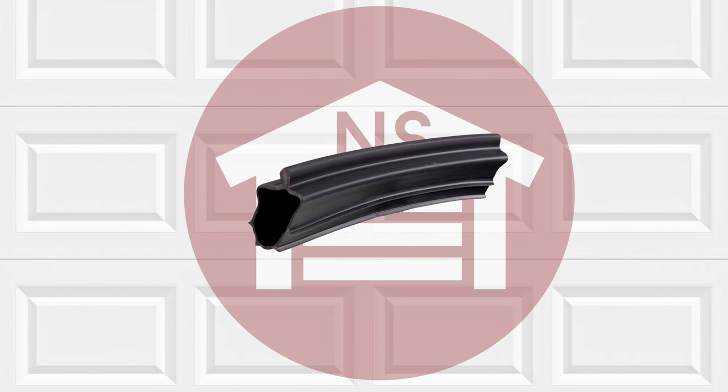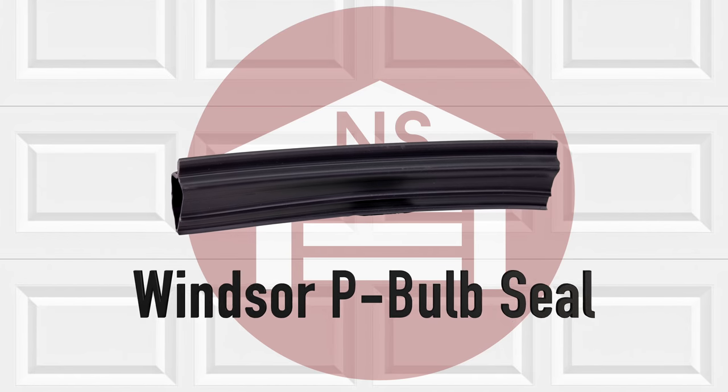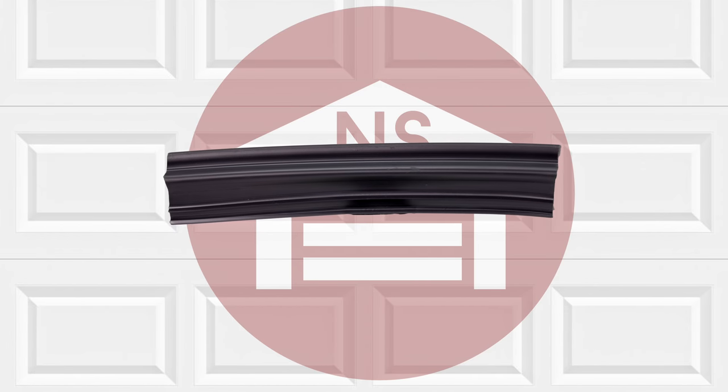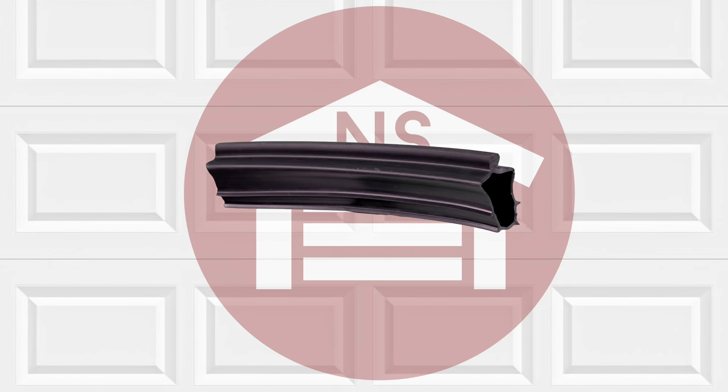NorthshoreCommercialDoor.com offers a wide variety of weather seals including the Windsor P-Bulb Garage Door Bottom Weather Seal. The Windsor P-Bulb Bottom Weather Seal has a unique design that is exclusively for Windsor garage doors.